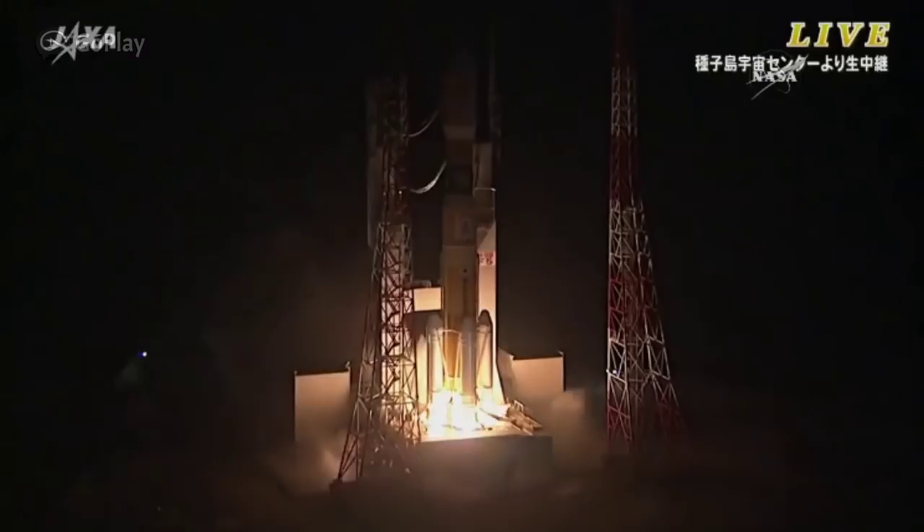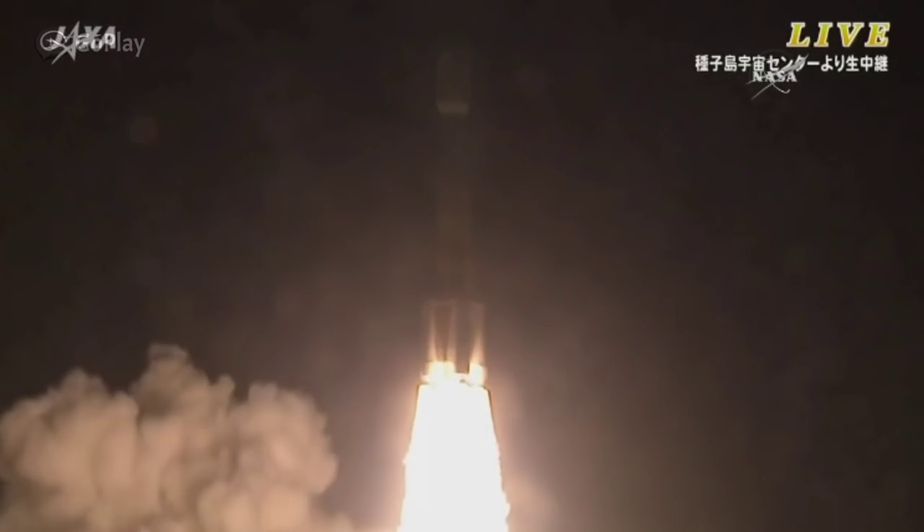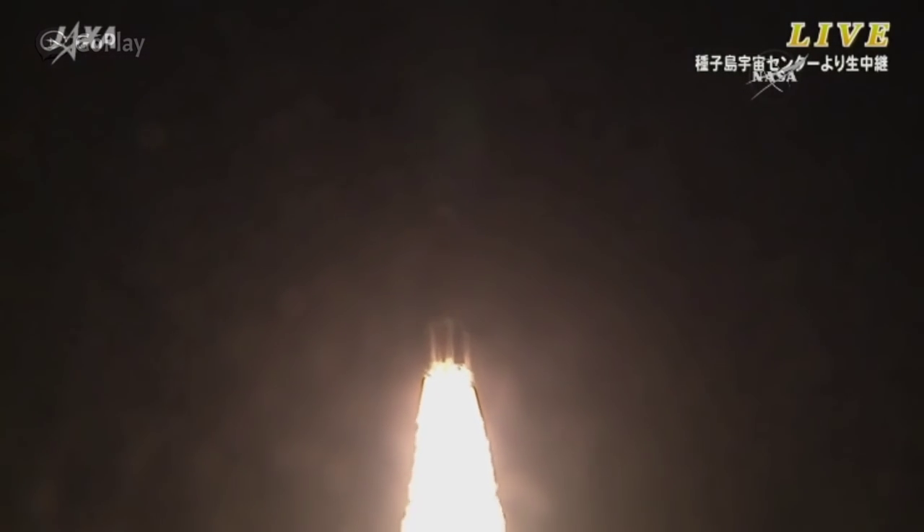The engines igniting, the solid rocket boosters firing, and liftoff. The White Stork is in the air — HTV-5 heading towards the International Space Station.